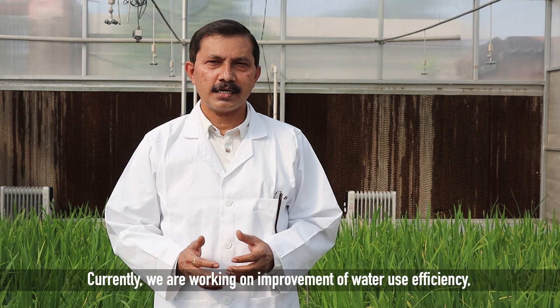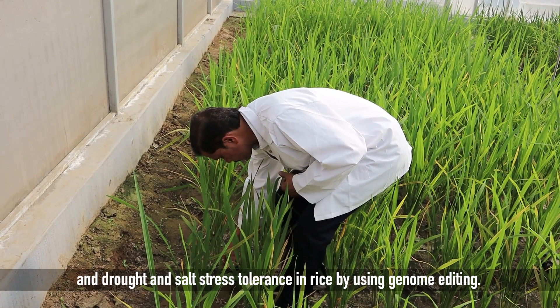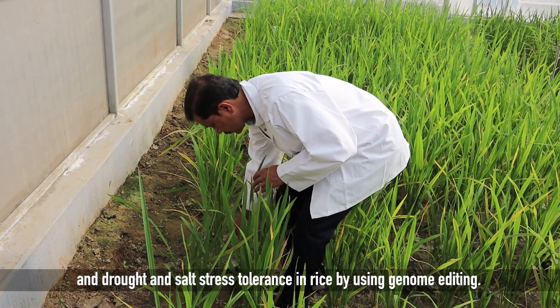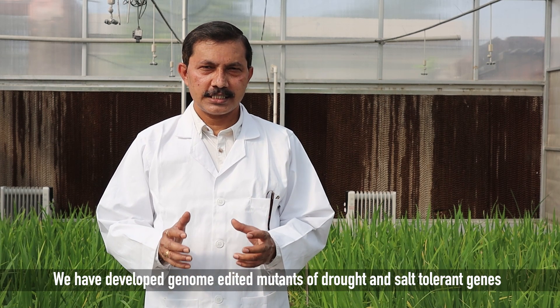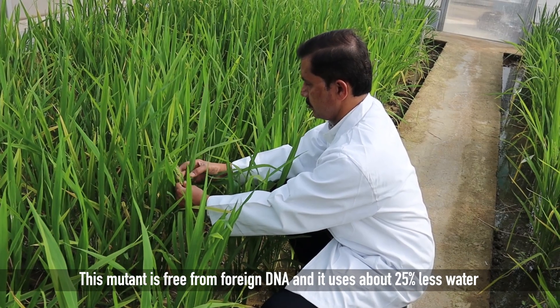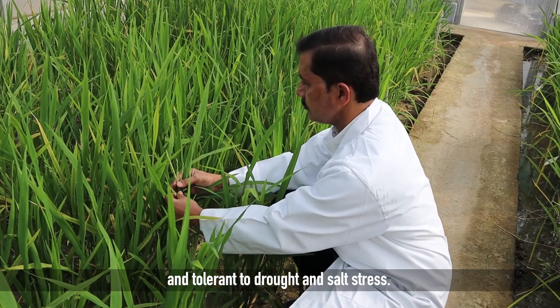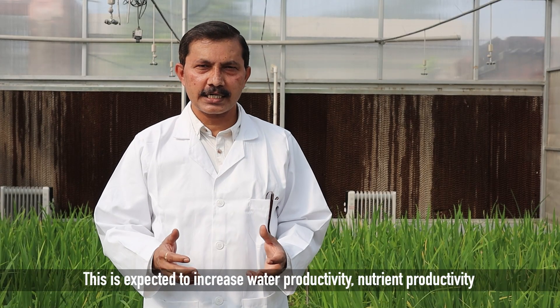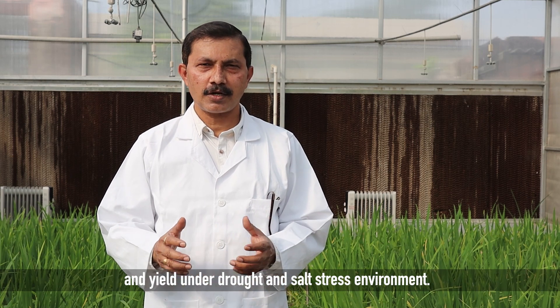Currently, we are working on improvement of water use efficiency and drought and salt stress tolerance in rice using genome editing. With funding support from the National Agricultural Science Fund of the Indian Council of Agricultural Research, we have developed genome edited mutants of drought and salt tolerant genes in the mega-rice cultivar MTU-1010. This mutant is free from foreign DNA, uses about 25% less water, and is tolerant to drought and salt stress, which is expected to increase water productivity, nutrient productivity and yield under drought and salt stress environments.